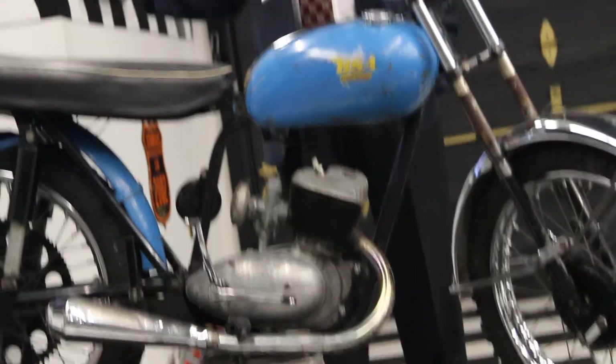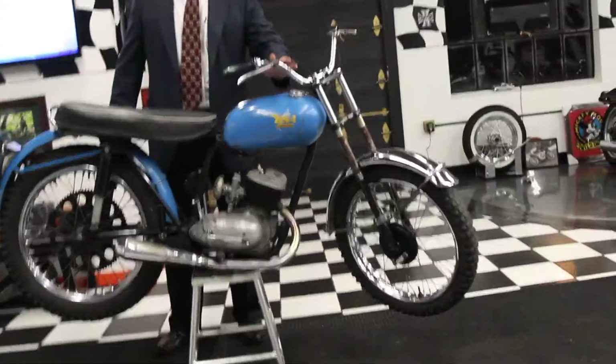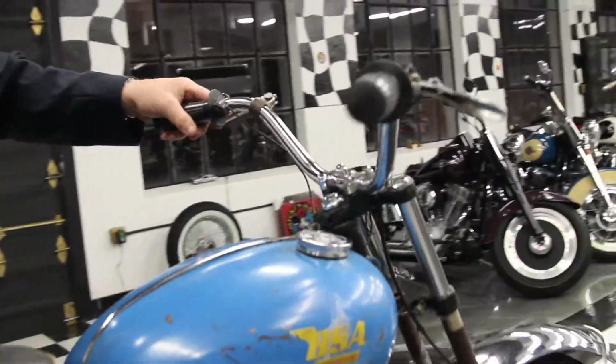I actually have an article from Motocross Action Magazine I'm going to read you some excerpts from, but before I do that, I want Kenny to come up a little closer and take some close-ups of this bike. You can see the original grips, the original levers, the original handlebars, the original chrome.